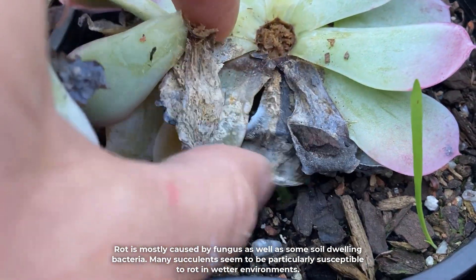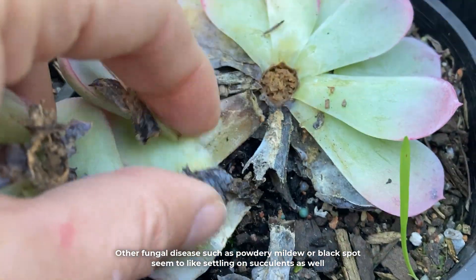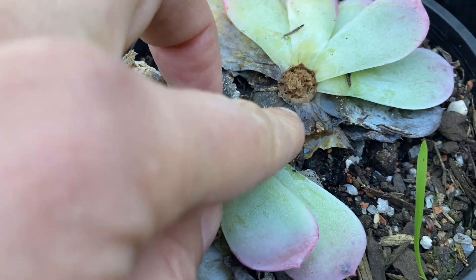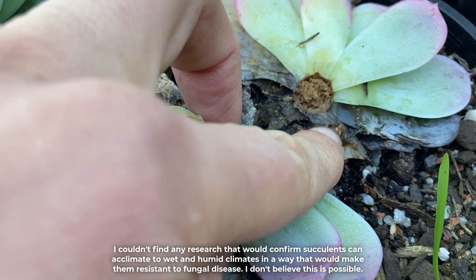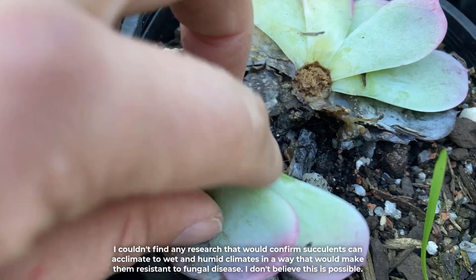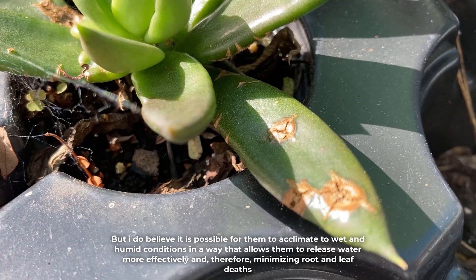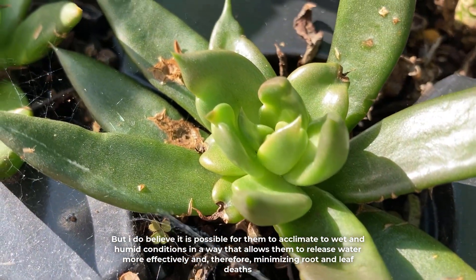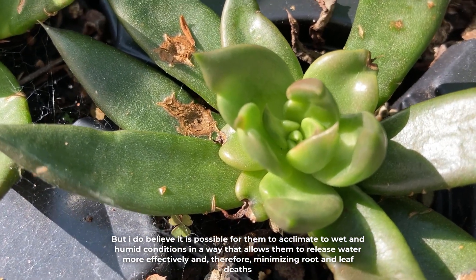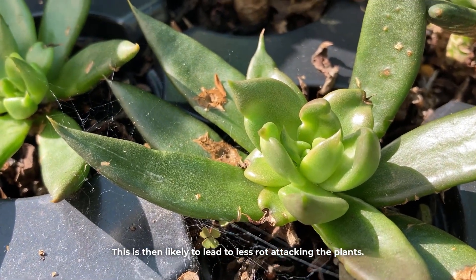Rot is mostly caused by fungus as well as some soil-dwelling bacteria, and many succulents seem to be particularly susceptible to rot in wetter environments. Other fungal diseases such as powdery mildew or black spots seem to like settling on succulents as well. I couldn't find any research confirming succulents can acclimate to wet and humid climates in a way that would make them resistant to fungal disease — I don't believe this is possible. But I do believe it is possible for them to acclimate to wet and humid conditions in a way that allows them to release water more effectively, minimizing root and leaf deaths and therefore leading to less rot.